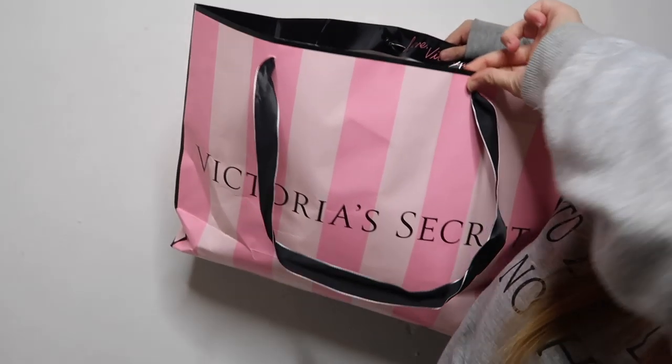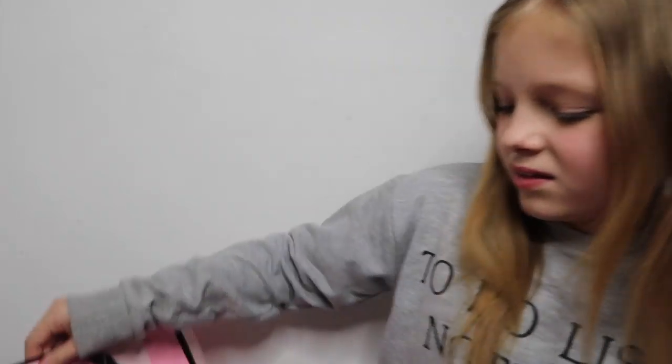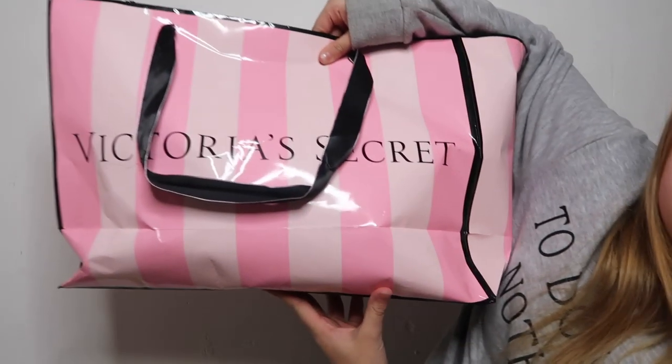Let's get on with the haul! First thing — can we talk about how beautiful this Victoria's Secret bag is? It just gives me vibes, literal vibes. Look at it!